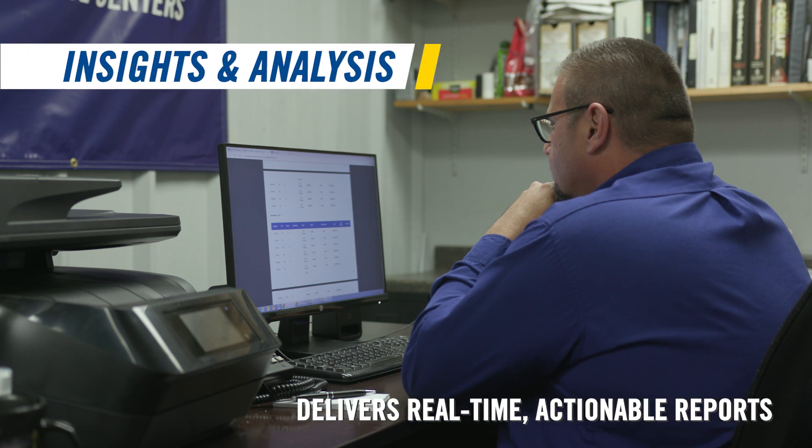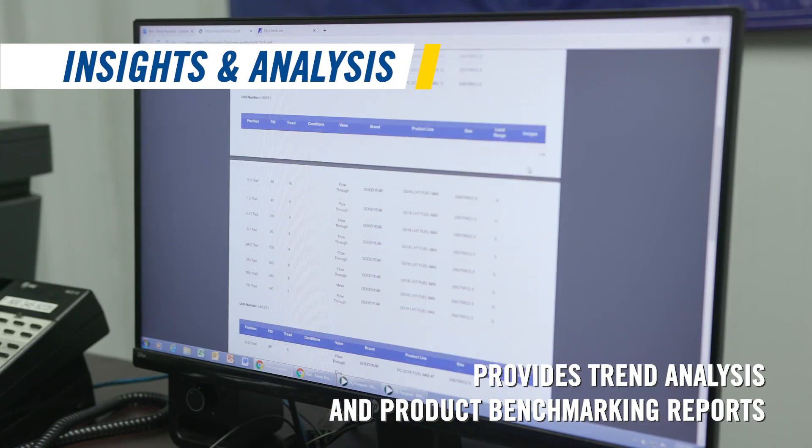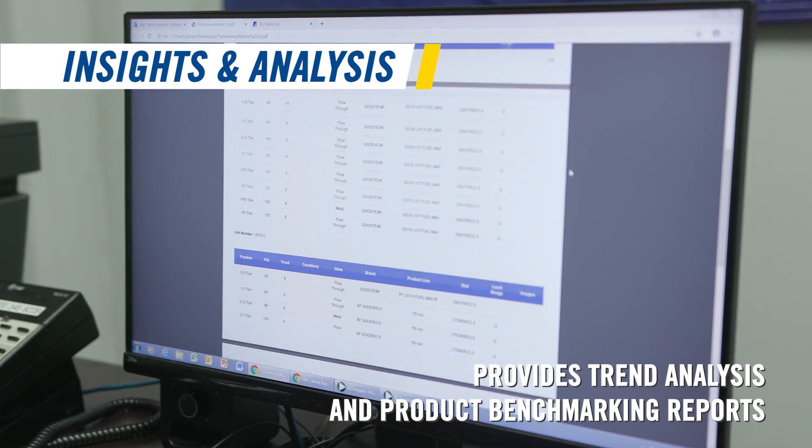The program that Goodyear offers is second to none. In fact, there is no other organization that I have interviewed and spoken with that comes close to that offering. That program is the prevention rather than the cure, and that prevention is worth its weight in gold.